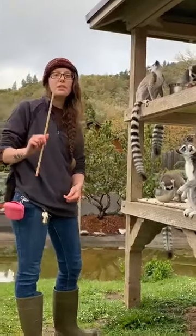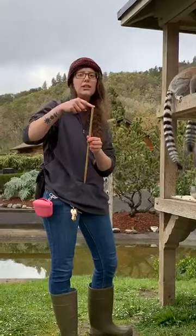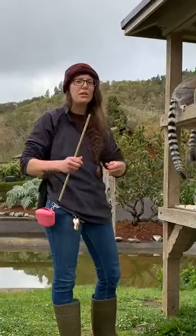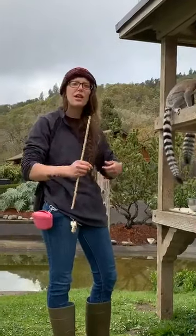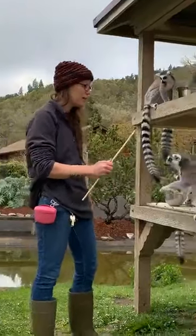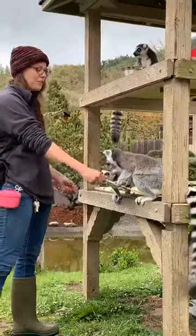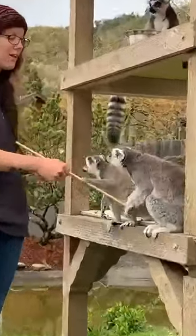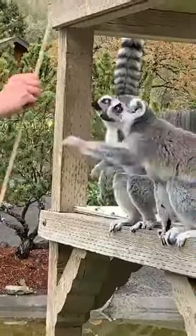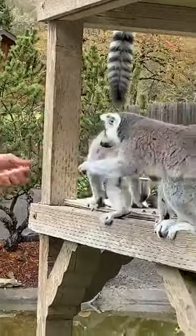I can ask them to target, which means I want them to put their nose to the end of this stick. I can use this stick to ask them to move around the island or go to a different place. So Marty, can you target? She is cheating — they have these cute little hands that are really good at grabbing things, and she's really smart so sometimes she likes to grab it instead of putting her nose to it. And she is teaching her daughter bad habits.